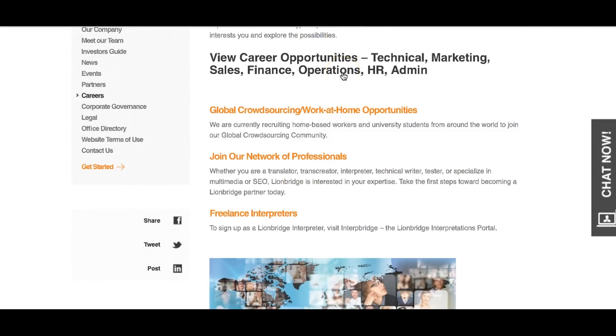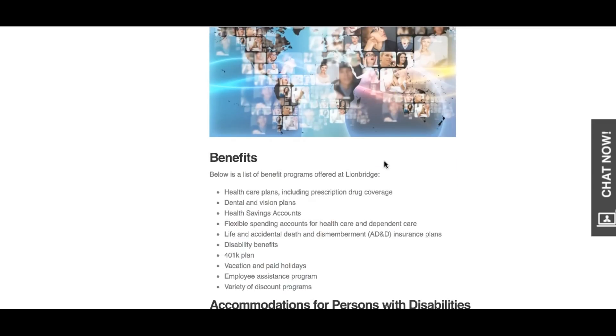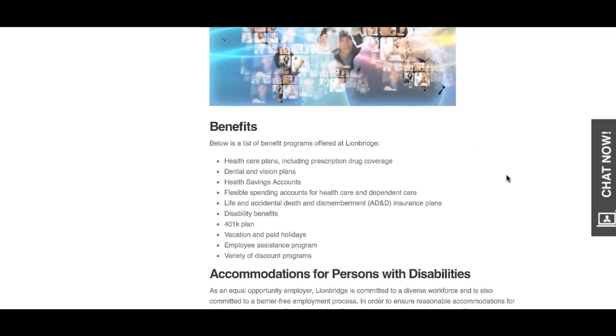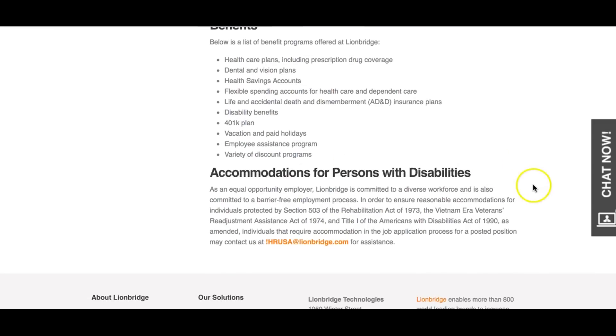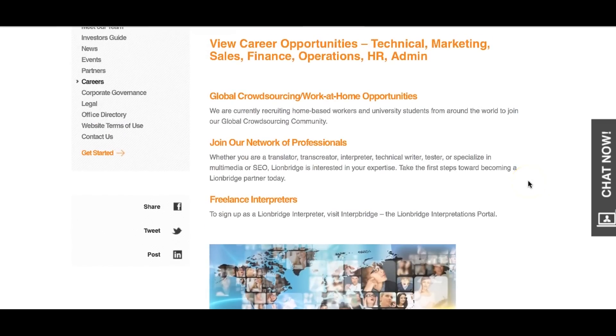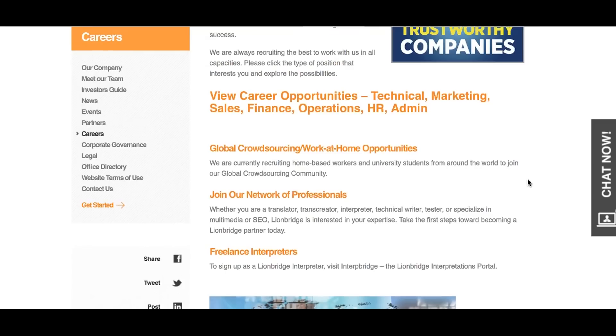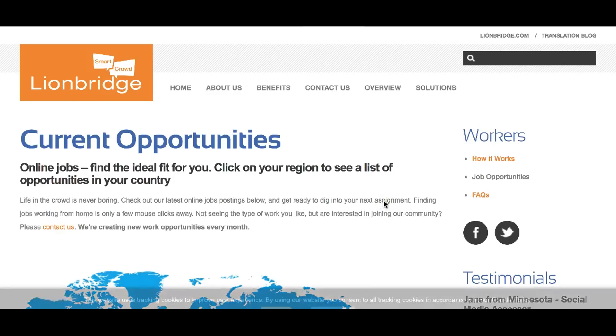You can also find out about future events and follow them on social media. They provide benefits for anyone recruited through the company and accommodate people with disabilities. This company has been up for 10-plus years, so they're one of the few legitimate long-standing remote jobs. To find global work-at-home positions, simply click on that section.